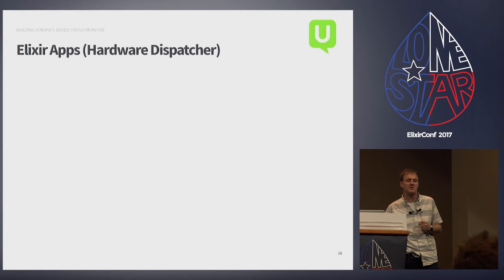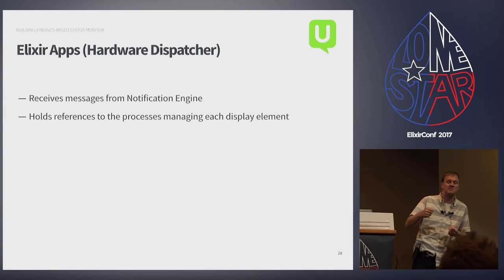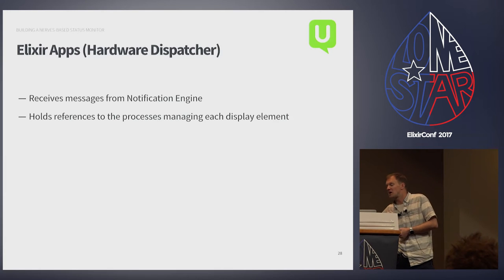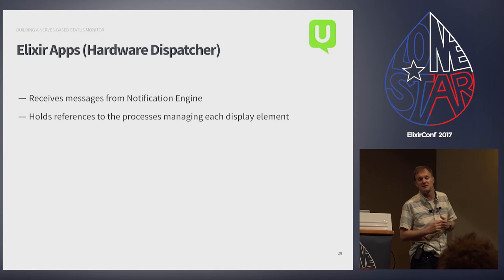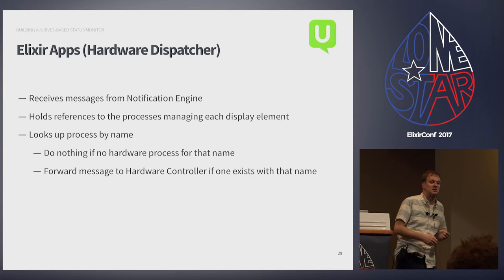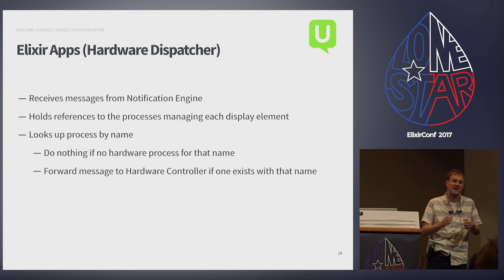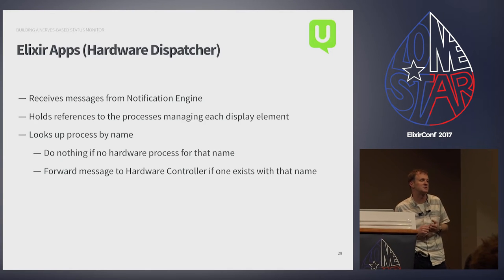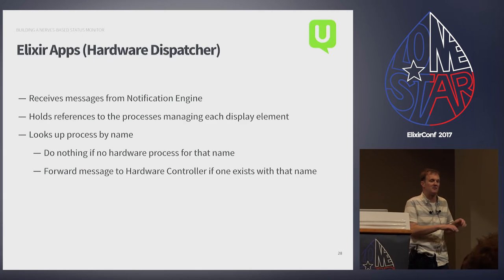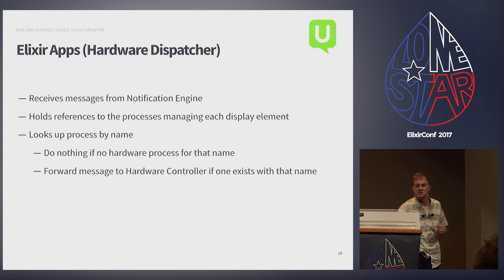The hardware dispatcher receives messages from the notification engine. On initialization it starts up processes managing each hardware component — a process for each relay, a process for each LED strip — and holds onto those by name. When it gets a message it checks whether it knows about that hardware; if configured, it routes the message there; if not, it just ignores the message. This meant as I added services and changed things, I didn't have to recompile the whole hardware side if it wasn't in the config.